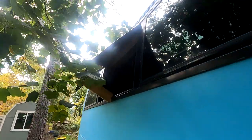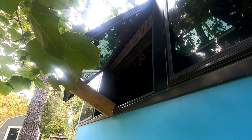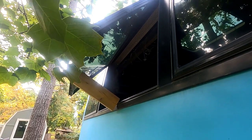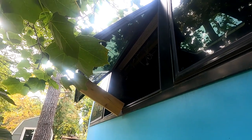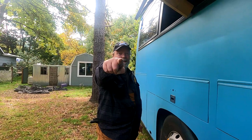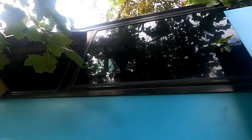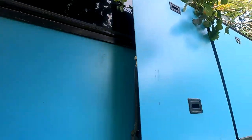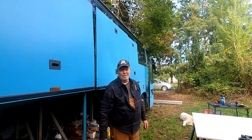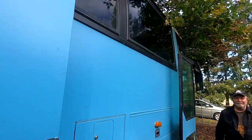Every single one of them opens like this - they're real simple to open and you can open them just a crack or super far. There's a channel we watch all the time, Rehabitate, with a similar bus and similar windows, and they actually used their windows to put big boxes of cabinets through because it was easier than going through the door. Shout out to Rehabitate - we'll link to their channel below. Also the windows are tinted. Ours is bigger!